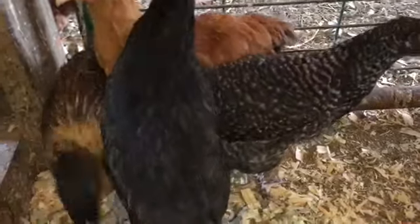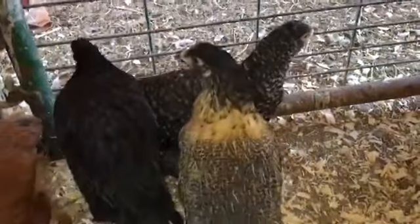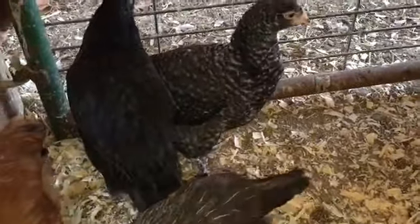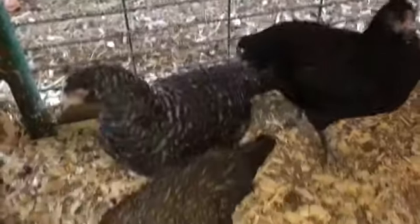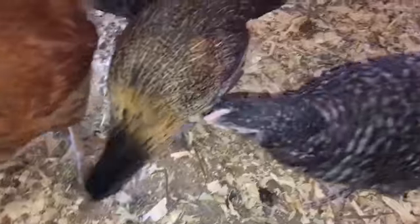Hey guys, welcome to Appalachia's Homestead. It's here with you today going through a brief video to show you that we have brought the bullet versus the pullet babies out — there are my gloves thrown down over there — and we have brought them out of the love shack and into their own stall.